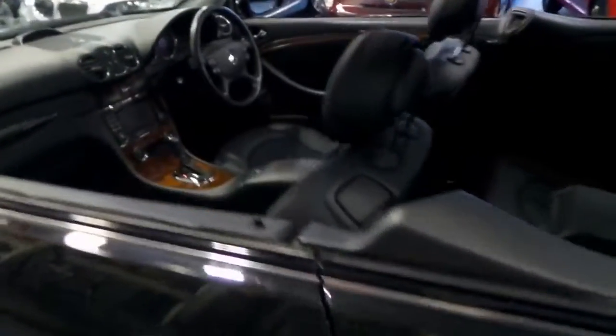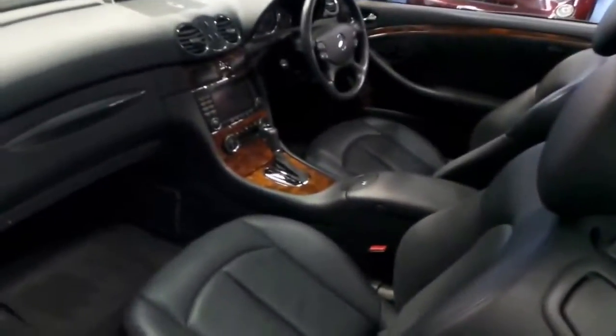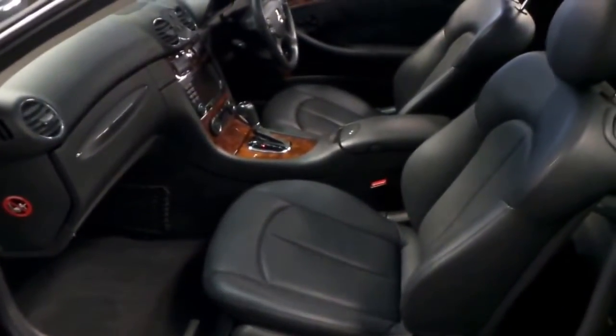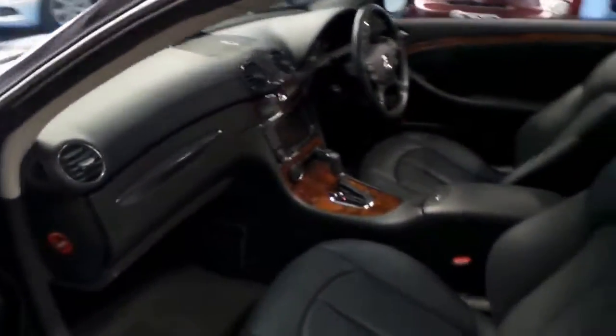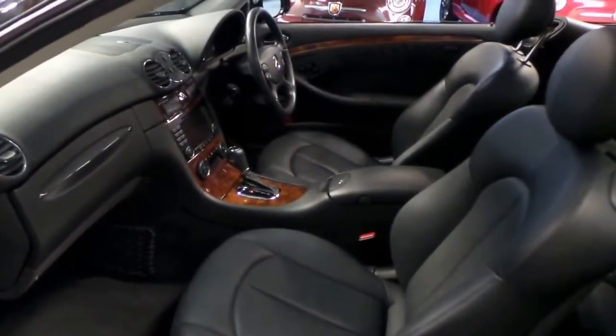And again this was an option — it's got Xenon headlights. You'd think that would be standard in 2004 if you paid about $150,000 for a car, but it's not. So it's been optioned with Xenon headlights, which looks good. We've really reached a point where if you're driving a European car and it doesn't have Xenon headlights, it really doesn't look all that great.